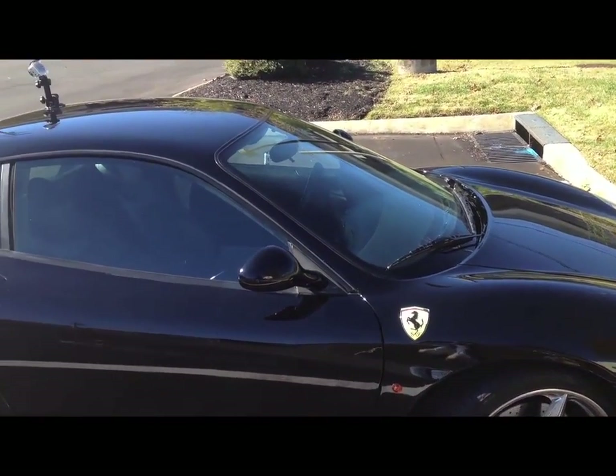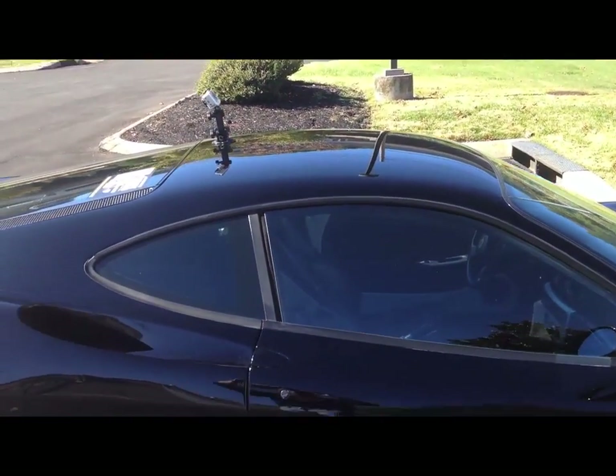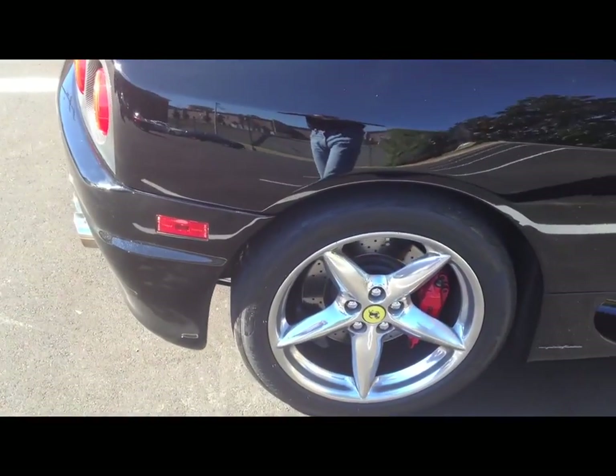If you are interested in this vehicle, you're welcome to call or email. I'll be happy to do FaceTime with you and show you anything about the vehicle that you want. We deal in high-end exotic cars and we want to be completely transparent about the cars that we have.